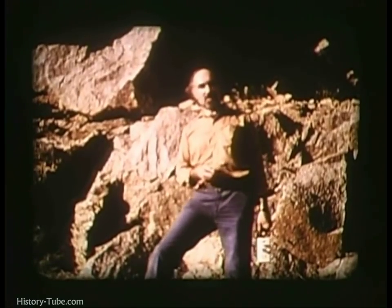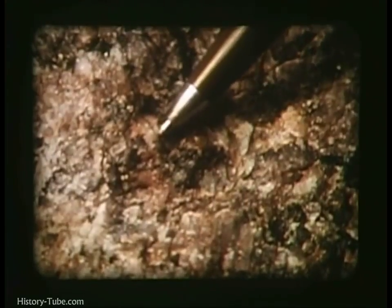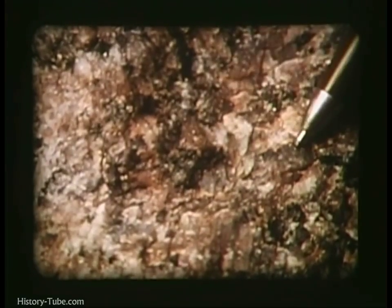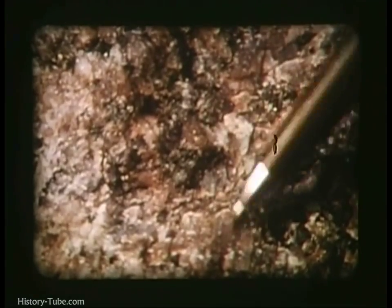Uraniferous granites like this one probably represent the culmination of several phases of uranium concentration in the crust by remelting processes. Let's take a closer look at the rock. The minerals present are grey glassy quartz, pink feldspar, and black flakes of biotite mica.